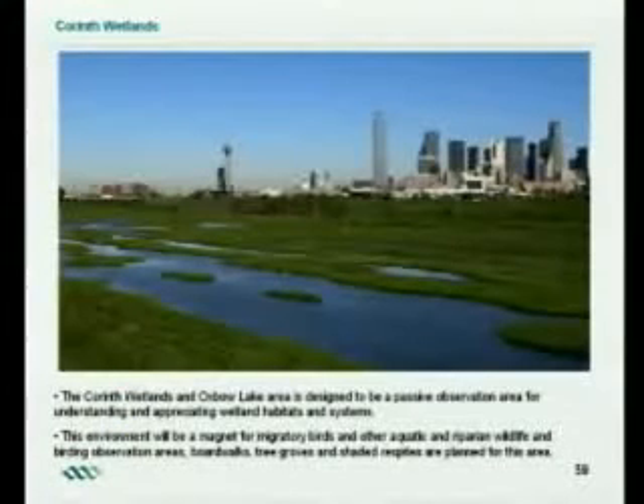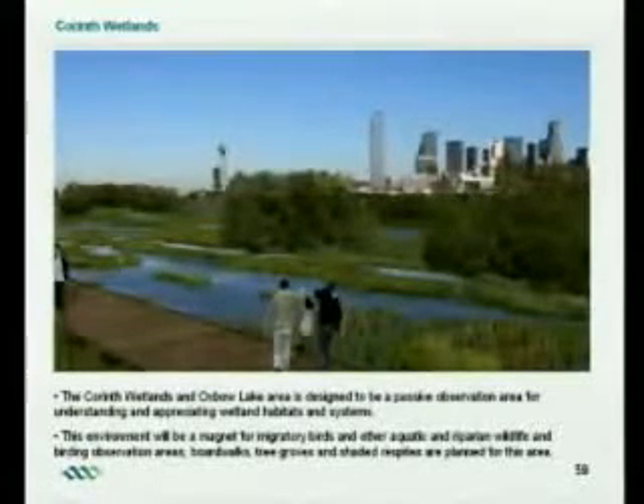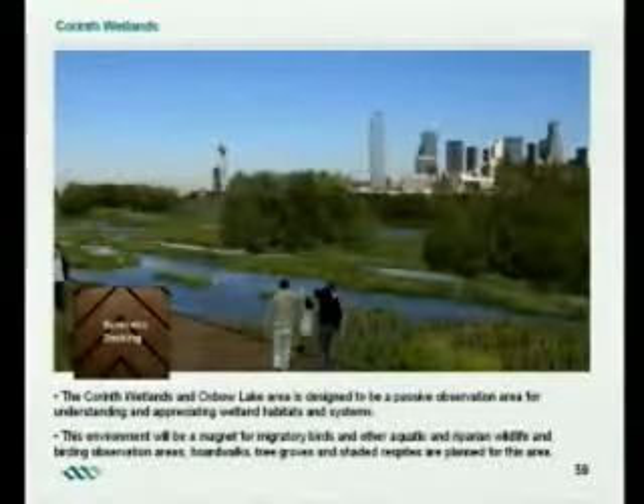Here's what it looks like today — this is an actual picture showing the wetlands that are there now. What we want to do is enhance that and provide boardwalks with synthetic decking so it will be sustainable — it won't be rotting and going away. This will be a great place for migratory birds to come and for people to watch those birds.